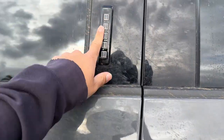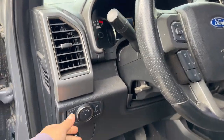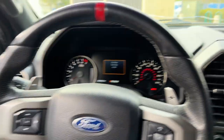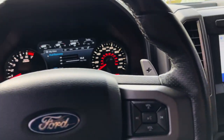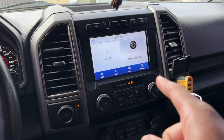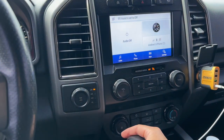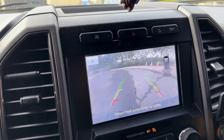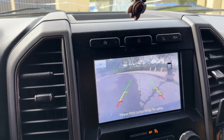It comes with keyless entry, which is standard with the Raptors. Coming inside — it does have a rear view camera, and when you turn the wheel it changes the view, which is pretty cool. I know you can turn that off, but I like it.